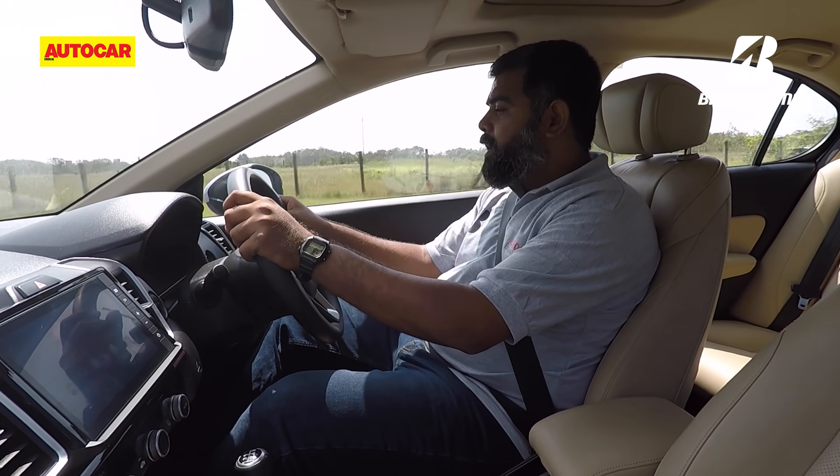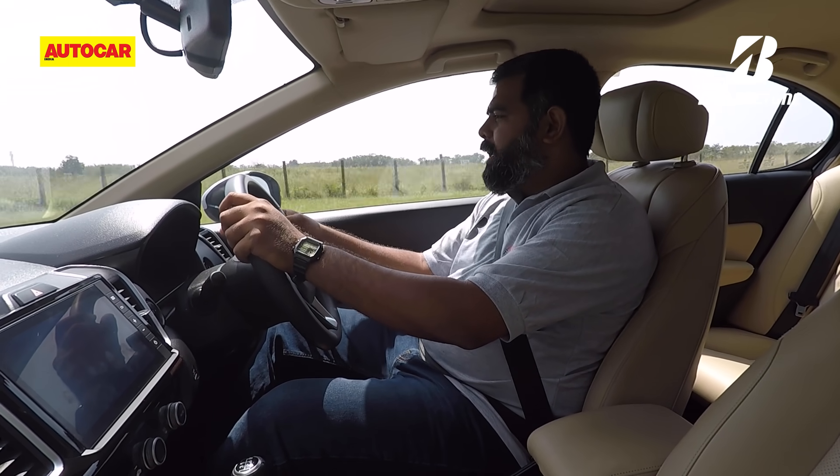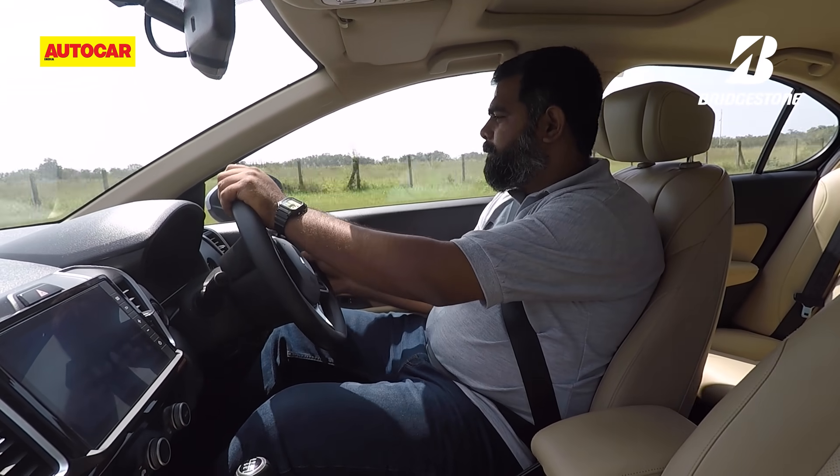Speaking of tyres, we have with us someone who is an expert on the subject. We all thought a tyre is a simple black piece of rubber, but actually a tyre is the only piece in a car or vehicle which comes in touch with the road. So there is a lot more which goes into making a good tyre. A tyre needs a good balance of safety, performance and longevity.